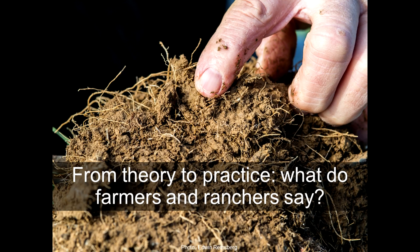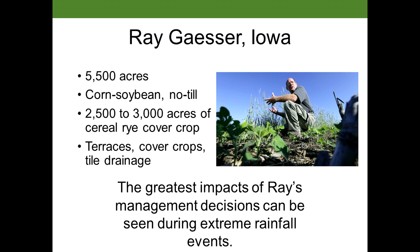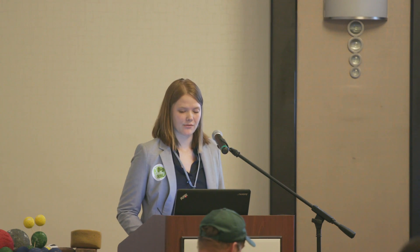So we've heard what the scientists say — what are the farmers saying? What's working for them on their farms? I talked to Ray Gasser in Iowa. He farms 5,500 acres in Iowa in a corn and soybean rotation with no-till management, and he is planting 2,500 to 3,000 acres of cereal rye as a cover crop on his farm.